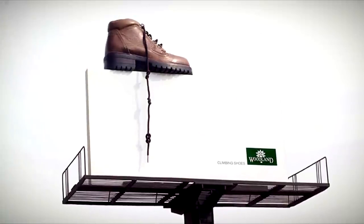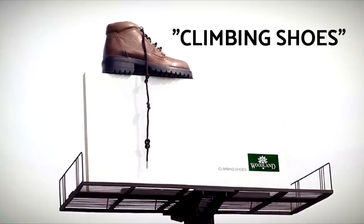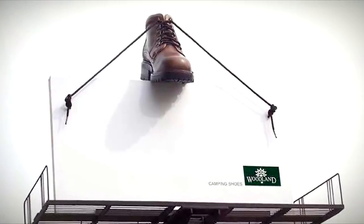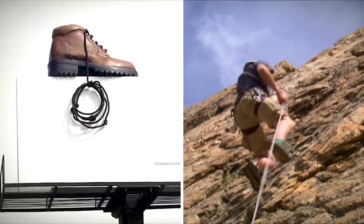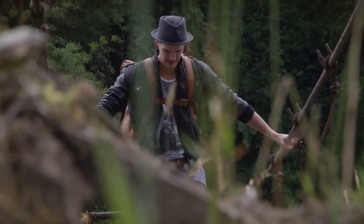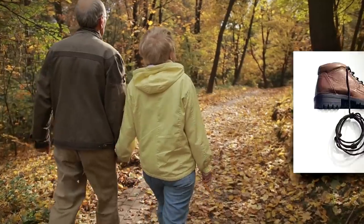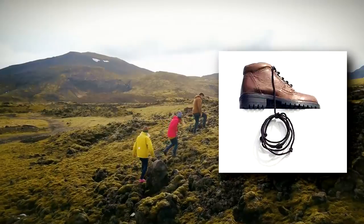This advert for Mumbai, India was titled Climbing Shoes, and it's easy to see why. The shoes were placed in a variety of positions high above the Woodland billboard, with giant laces acting as a climbing rope. The advert effectively conveys the message that Woodland shoes can be worn not only in regular outdoor pursuits, but adventure activities too.